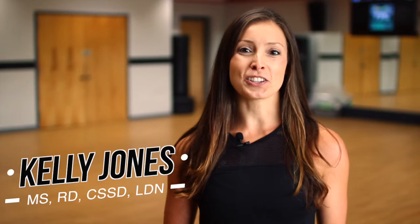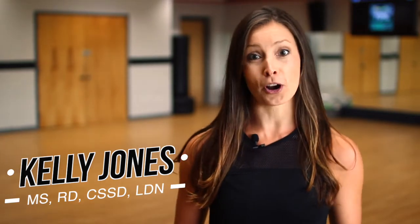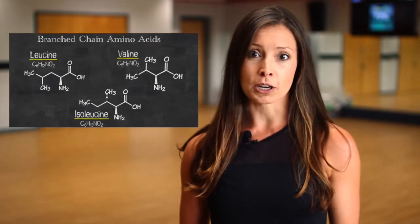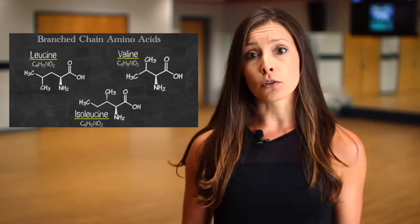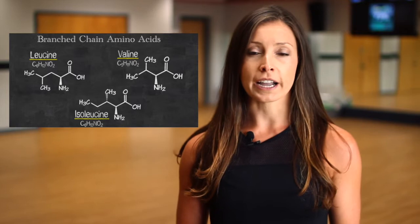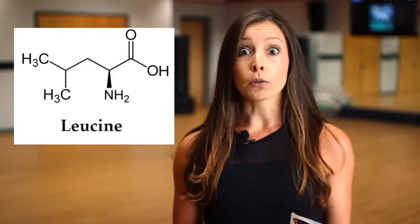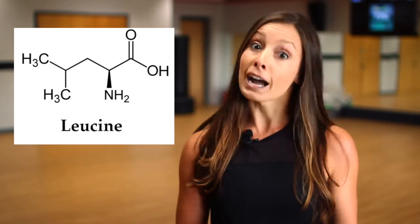Hi, I'm registered dietitian Kelly Jones, and for today's Fit Tip Friday we're going to talk about the most important amino acid that helps you repair and build muscle after a workout. A lot of you have heard of branched-chain amino acids before — they're most known for helping provide energy to the muscle once you run out of carbohydrate during long-term or endurance exercise. One of them, leucine, is actually extremely important after your workout.